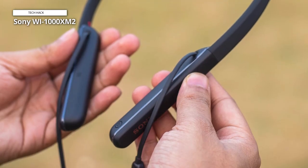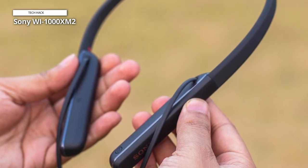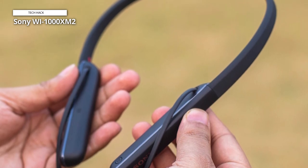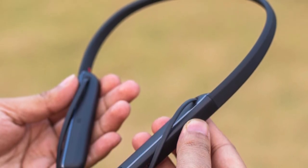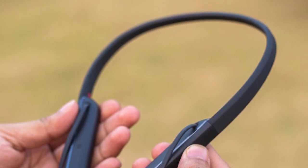The adaptive sound control will switch the sound modes automatically as per your activities and environment to enhance your sound clarity for smart listening. Experience superior sound clarity without any distractions from your surroundings and elevate the audio listening like never before.